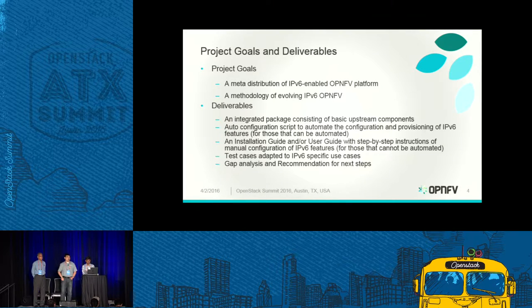What are our goals and deliverables? IPv6 is very important for the future of network infrastructure — that's the future of networking, no doubt. The project goal is to have meta-distributions of an IPv6-enabled OPNFV platform, since OPNFV provides integrated carrier-grade products and services that must be enabled by IPv6. We also need to provide a methodology for evolving IPv6 capabilities in OPNFV. In terms of specific deliverables, we target an integrated package covering basic upstream components — including OpenStack, different SDN controllers, hypervisors, storage, virtual networks — running on different OPNFV community labs.